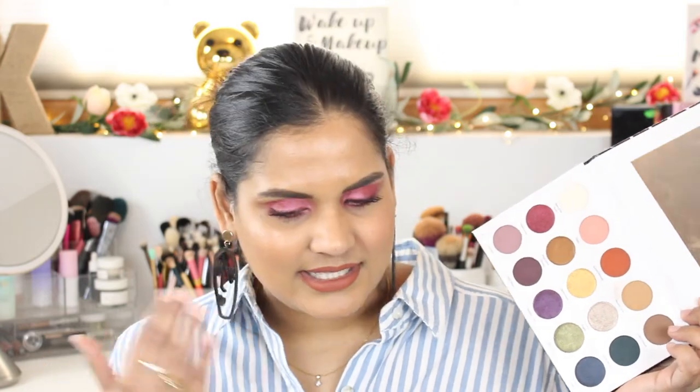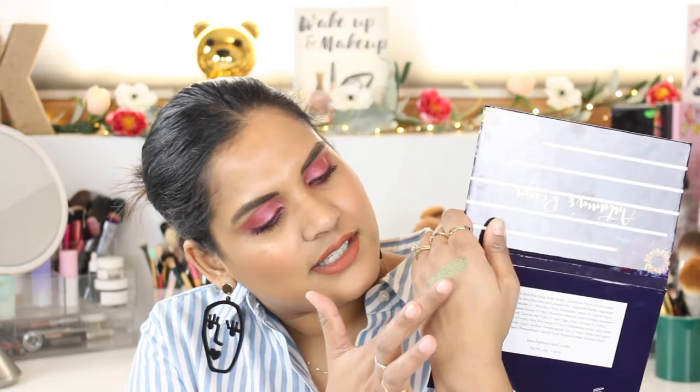I saved the best for last — the Sydney Grace Autumn Rain palette. I was totally on the fence about buying this when it first launched because I looked at the shades and thought they weren't really my vibe. But once I got it and started playing with it, it is a stunning palette. Sydney Grace's formula is so nice and buttery. The shimmers are beautiful — that green called Fallen Splendor is so pretty. I love the shade Wondrous Nights, a beautiful taupe. The mattes blend so beautifully too.